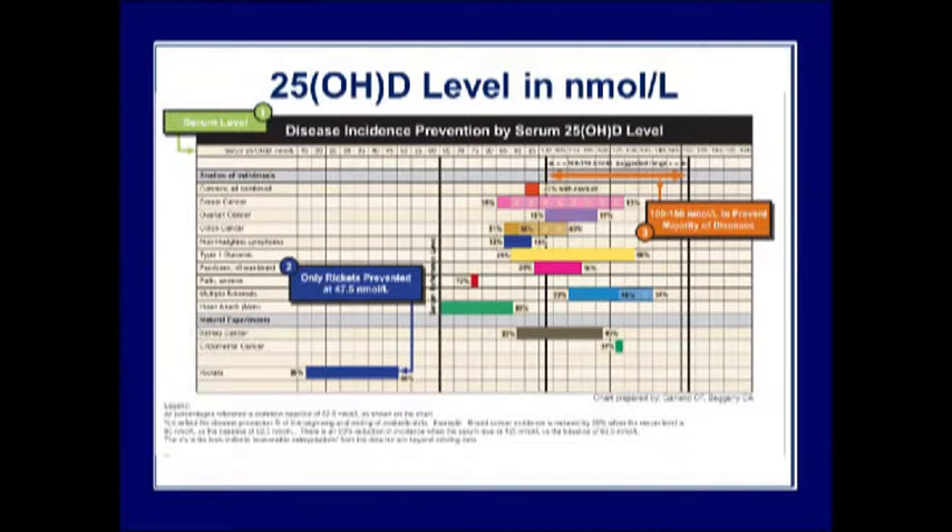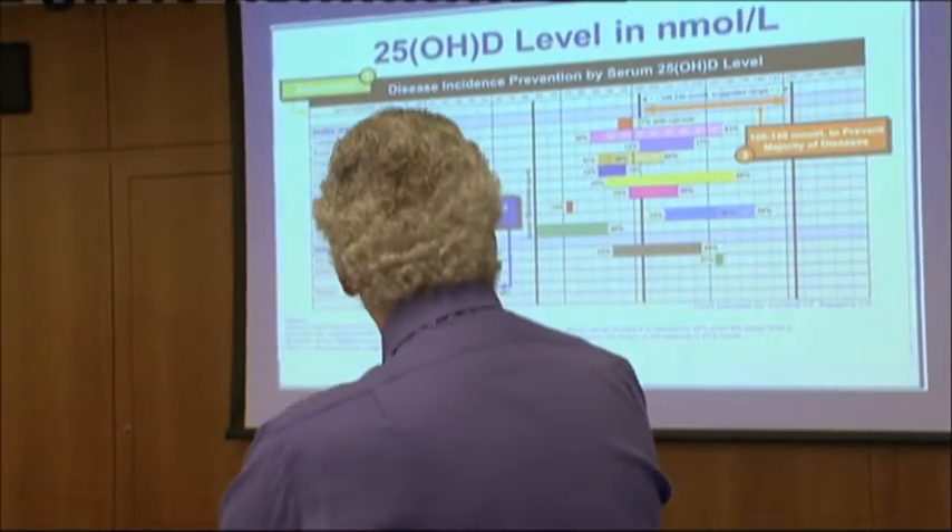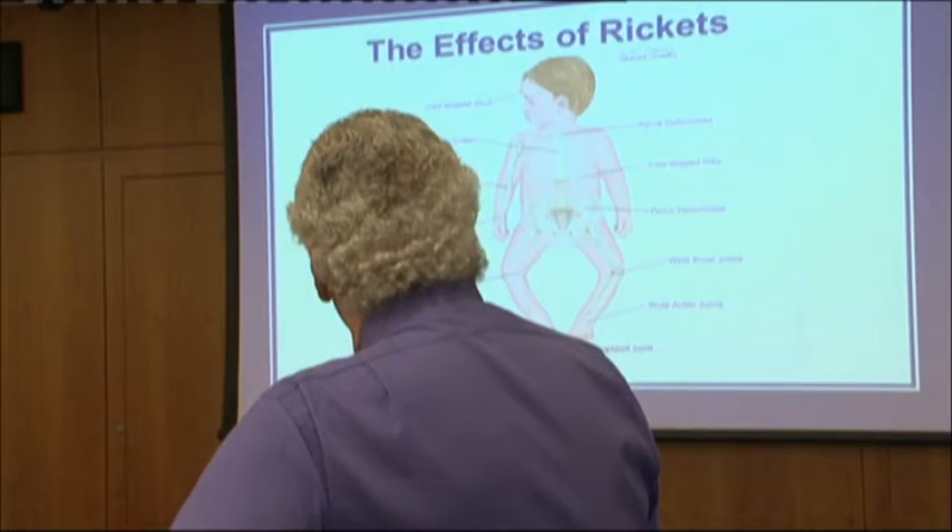Remember: serum levels of 25-hydroxy should not be taken as 100% confirmation that the person is converting the 25 into the 24,25 or the 1,25 activated forms.